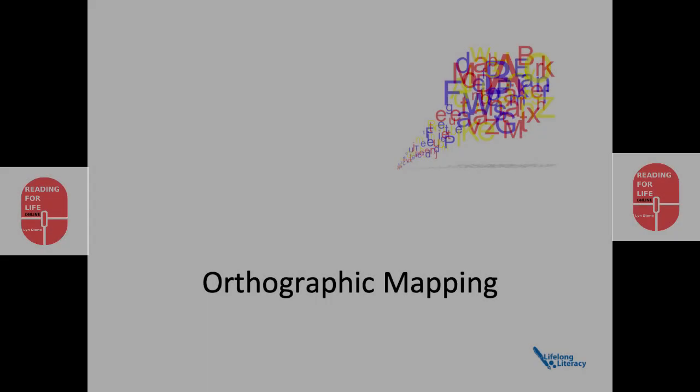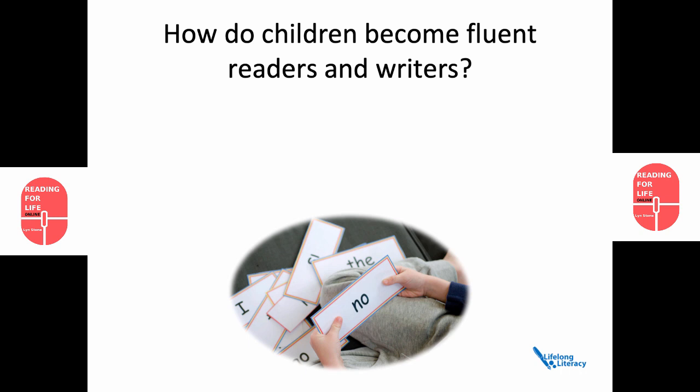Orthographic mapping. How do children become fluent readers and writers? Well, it starts with the sight word vocabulary.